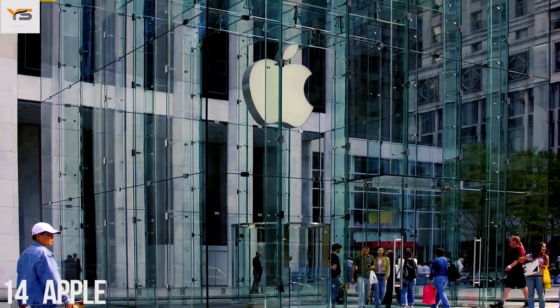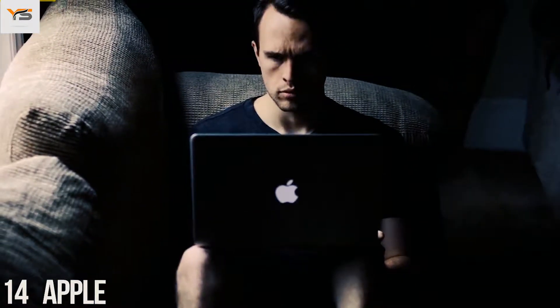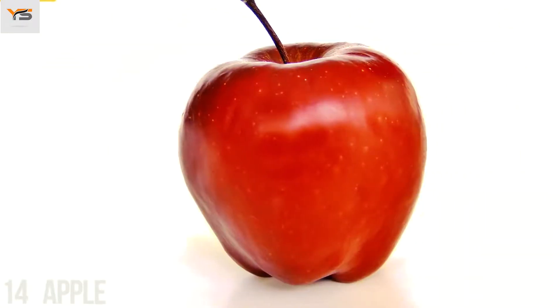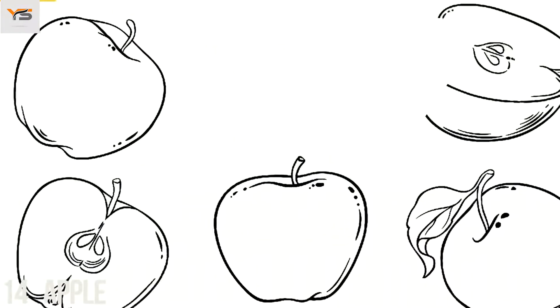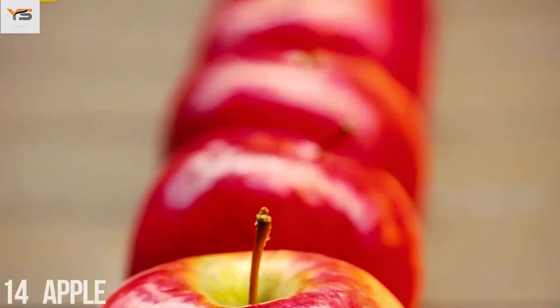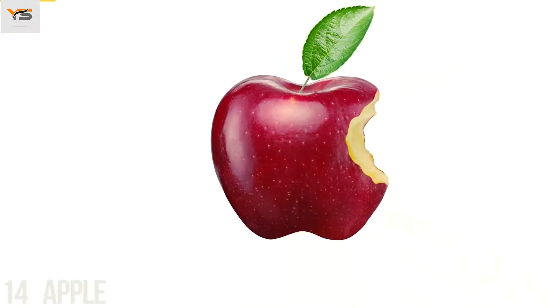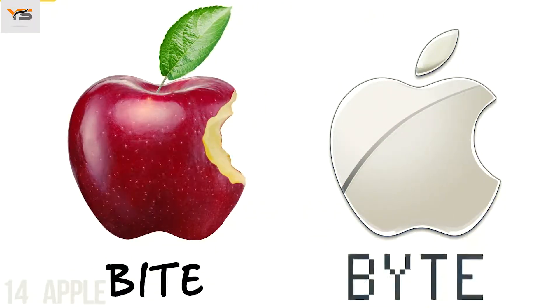Rob Danoff, the designer who came up with the world-famous Apple company logo, explained his idea in one of his interviews. He bought a bag of apples, placed them in a bowl, and spent a week drawing them, trying to break the image down into something simple. Taking a bite out of an apple was part of the experiment, and completely by coincidence, he realized that 'bite' sounded exactly the same as the computer term 'byte.'